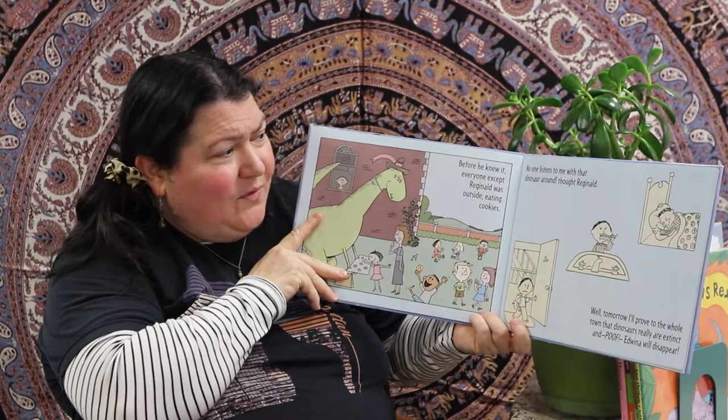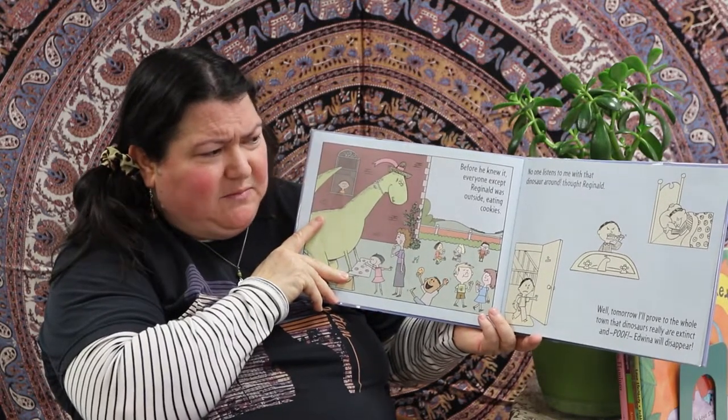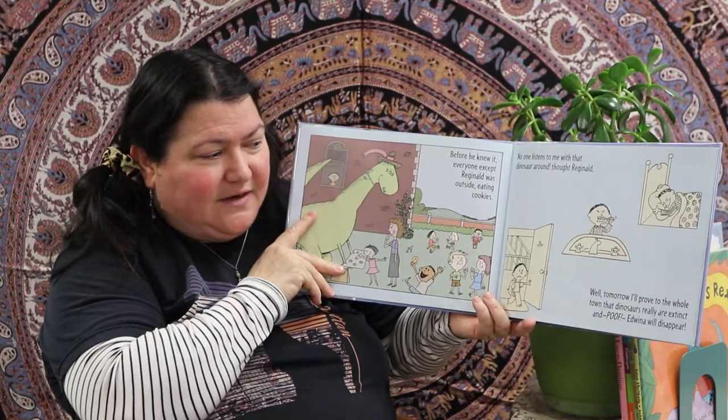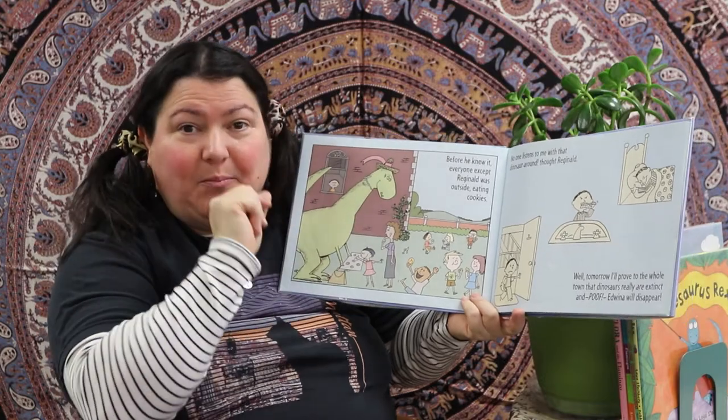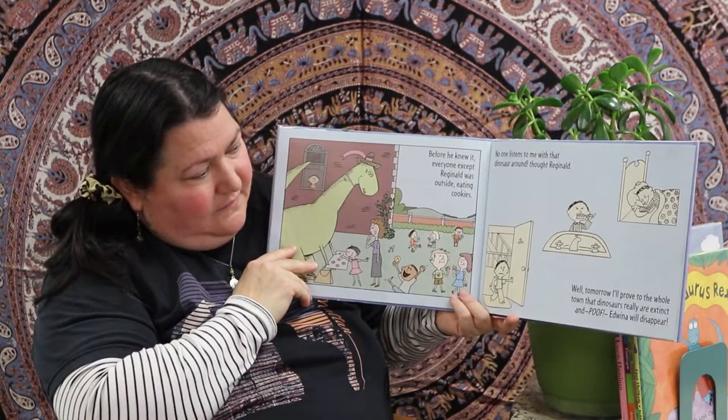'No one listens to me with that dinosaur around,' thought Reginald. He brushes his teeth, he goes to bed. 'Well, tomorrow I'll prove to the whole world that dinosaurs really are extinct and poof — Edwina will disappear.' He really has to get a life.